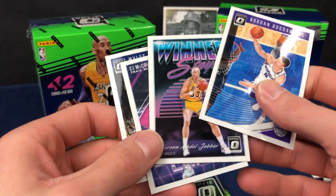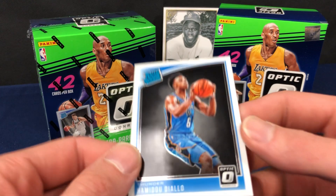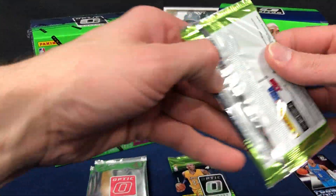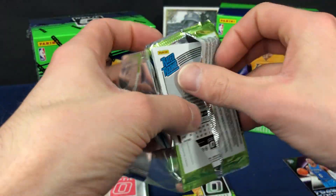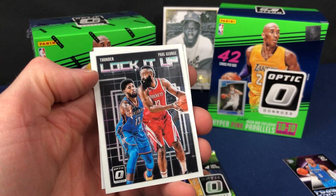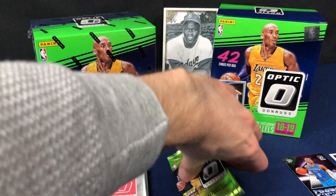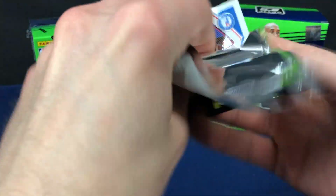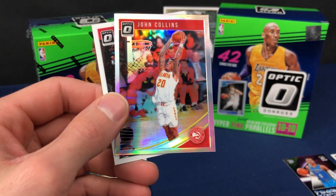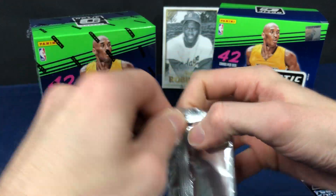Javon Carter rated rookie. I'm digging this product - I think I'm more in love with this product than Prism. We got two inserts in this one. Maybe it's the rated rookie - it just takes me back to when I first started collecting, 1987 Donruss, and that rated rookie right there at the top. PG may end up walking away with that MVP this year. John Collins holo - that's it for the packs.